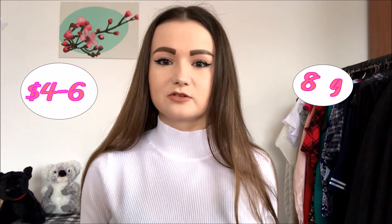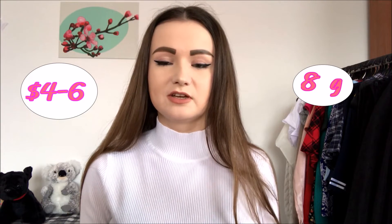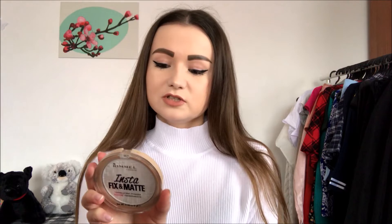It costs around four to six dollars — for me it was around five dollars, so prices can vary. I'd say it's still quite a budget price, quite affordable.